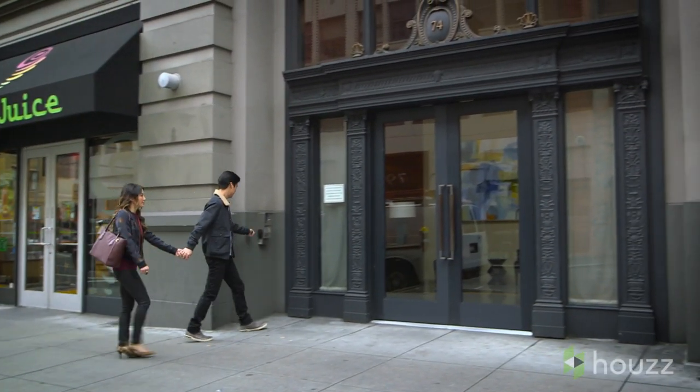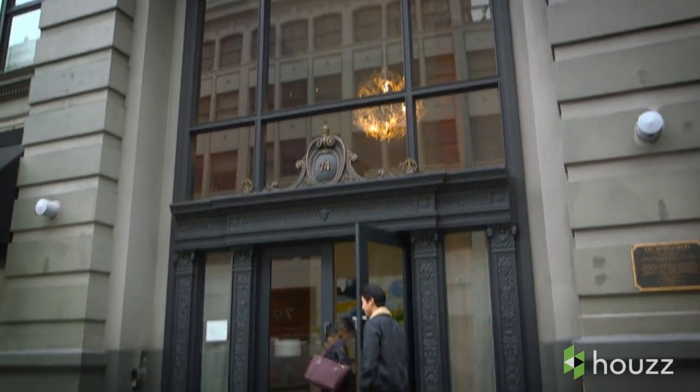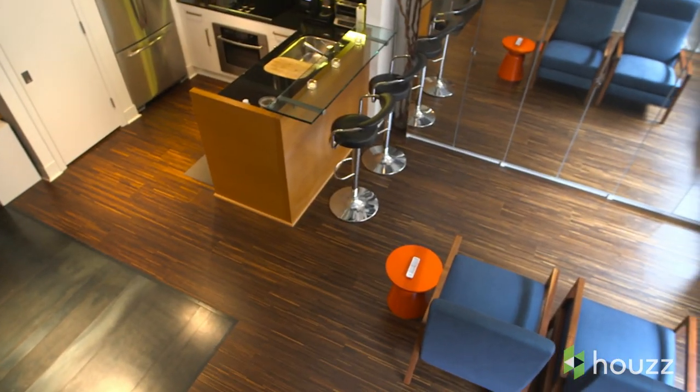I've known Donnie since I was 15 years old. We went to high school together. We went from a long-distance relationship to 500 square feet. Long-distance relationships prepare you to work through many issues, and one of those issues that can arise living in a small space is that there isn't much separate space.